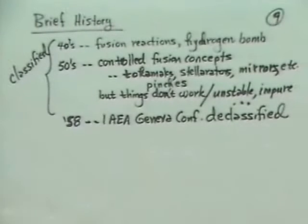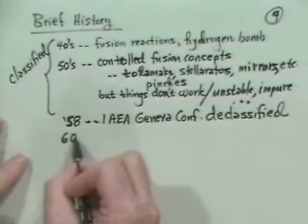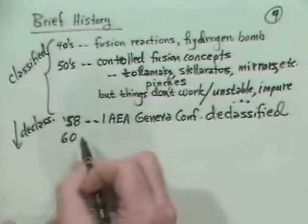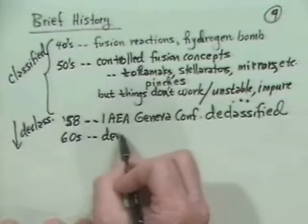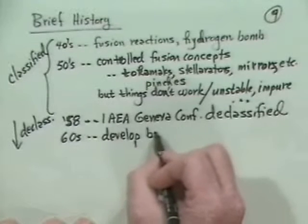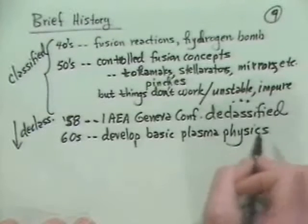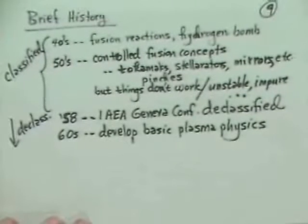The program became declassified and has been from that time on. In the 1960s, what generally happened was that people began to develop very basic plasma physics ideas, and that went on mostly through the 60s.